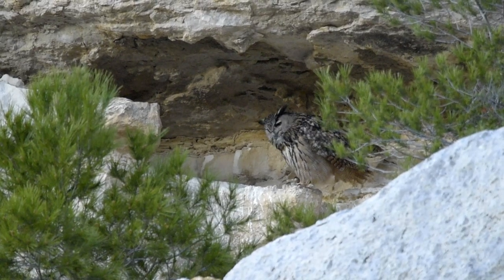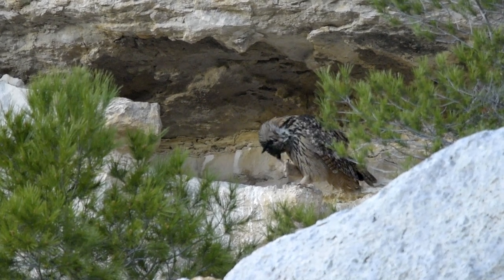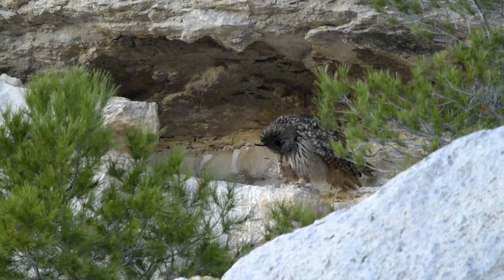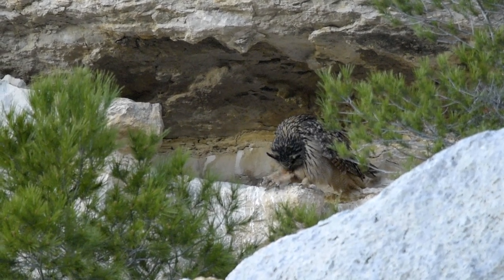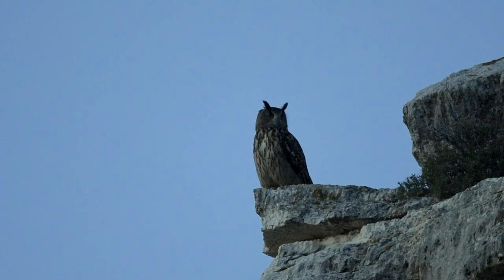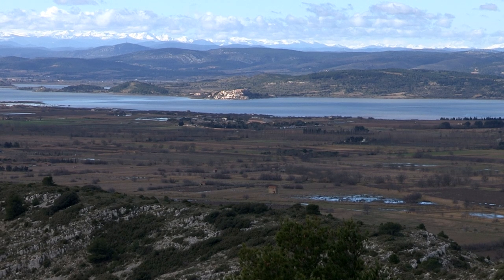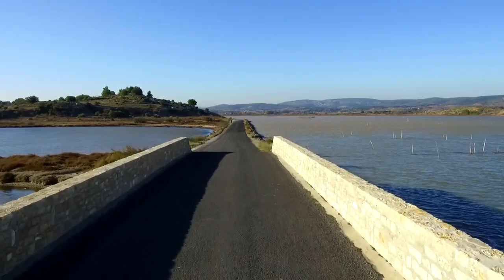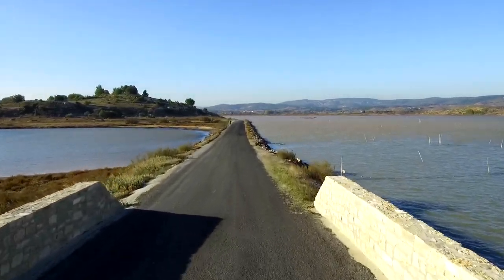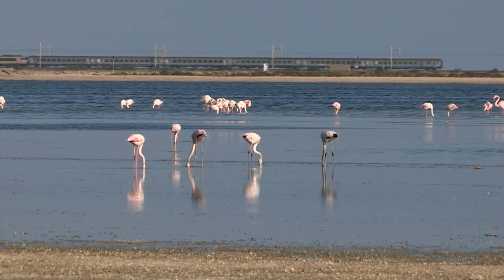The unmistakable call of the eagle owl concludes our short journey. With good birding, delicious food, excellent wines, and sunshine most of the year, why not choose the Narbonnes Regional Park for your next birding holiday? Easy access from a number of regional airports in the UK means you can be here within a couple of hours. Come and see for yourselves why the Narbonnes is one of Europe's newest birdwatching and wildlife hotspots.